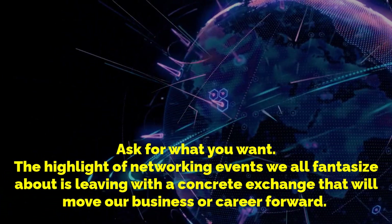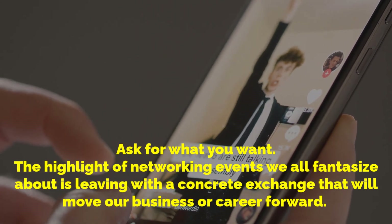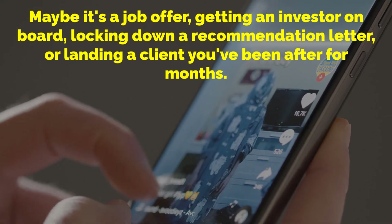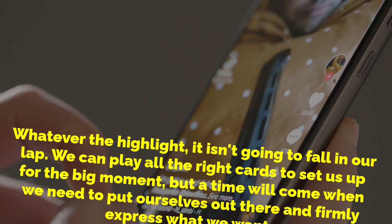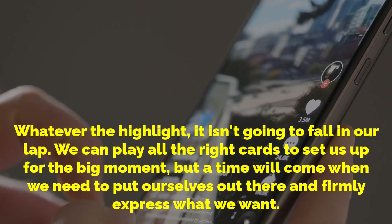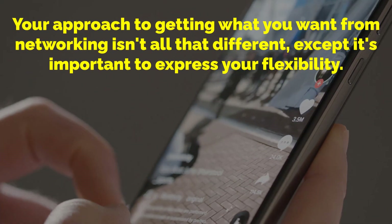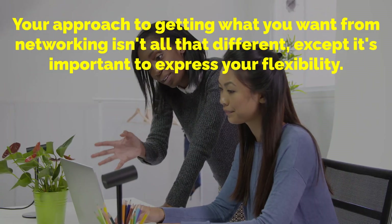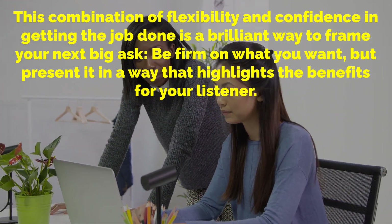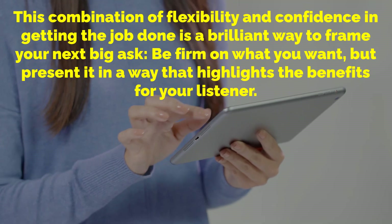Ask for what you want. The highlight of networking events is leaving with a concrete exchange that will move your business or career forward — maybe it's a job offer, getting an investor on board, locking down a recommendation letter or landing a client you've been after for months. It isn't going to fall in your lap. A time will come when you need to put yourself out there and firmly express what you want. Be firm on what you want, but present it in a way that highlights the benefits for your listener, combining flexibility and confidence in getting the job done.